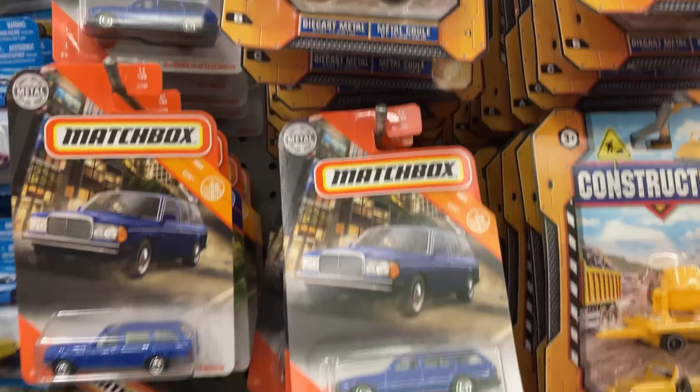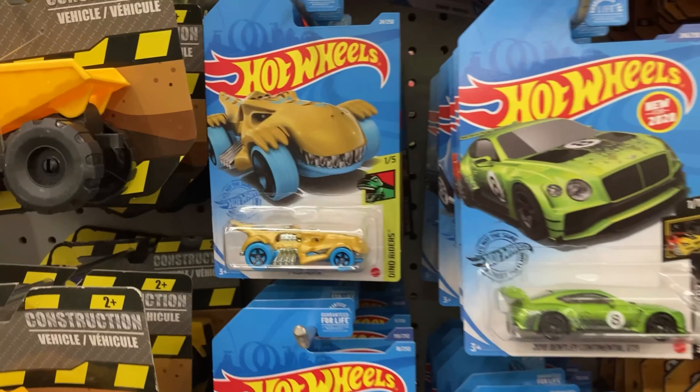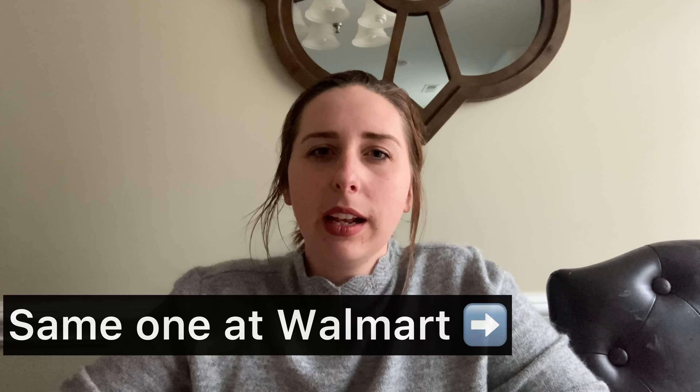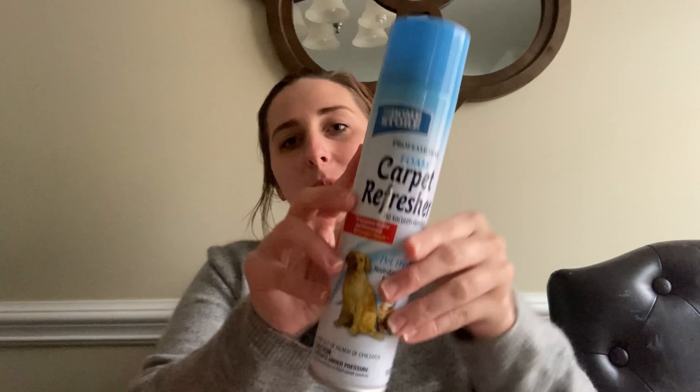In the toy section, they actually have Hot Wheels! I've seen them before but this time I found some of the tracks too. I picked up this dinosaur one because my kids love dinosaurs and they were so excited when I got home. Most Hot Wheels at Target are closer to two or three dollars, so I still think it's worth it if you find them at the Dollar Tree.